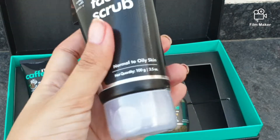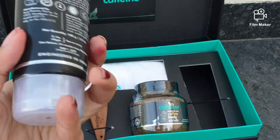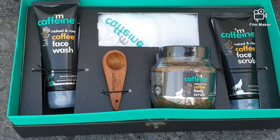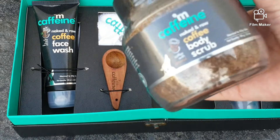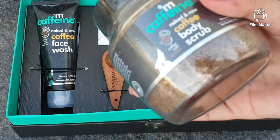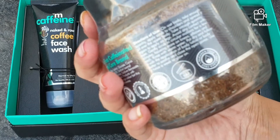I make it a point to use it at least twice a week after washing my face. This is also priced at rupees 349 for 100 grams. The next product in this box is the mCaffeine body scrub. This is the best scrub I have witnessed for my body because it removes tans, dirt, and blackheads, improves blood circulation, polishes your body completely, and gives a salon-like glow on your skin.